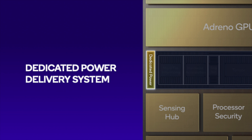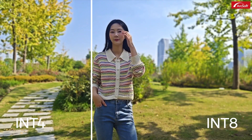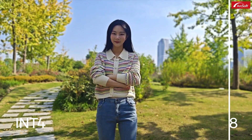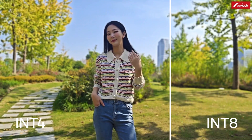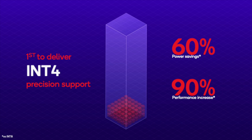The Snapdragon 8 Gen 2 has the all-new Qualcomm Hexagon architecture, which brings more hardware acceleration, dedicated power delivery, and updated transformer performance. With Qualcomm Hexagon, you also get the first int4 support on Snapdragon — essentially a more efficient way to optimize the neural network with very similar results. Here's a great example using AI bokeh effect side-by-side with int8 versus the new int4. It's hard to tell the quality difference in that background blur, but the difference in power savings and performance is crazy — a 60% power savings and 90% performance increase versus int8.